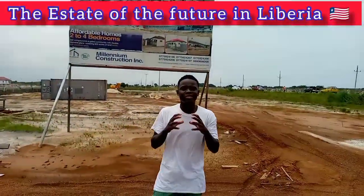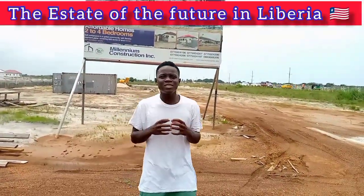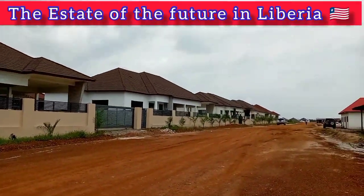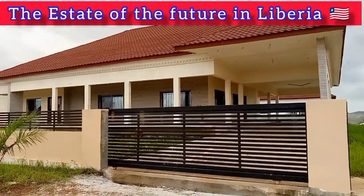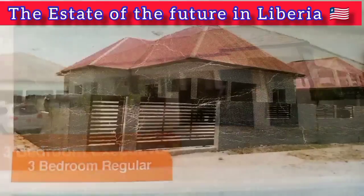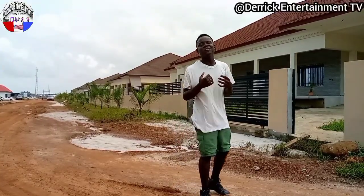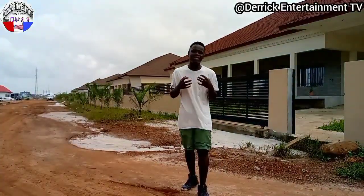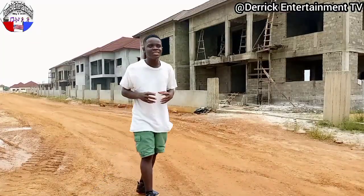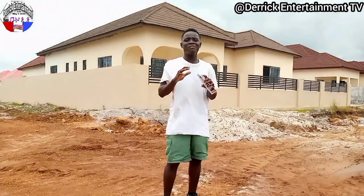Hi guys, for the first time ever, I want to show you the estate of the future in La Pro. This estate is called the Menino Construction Incorporation. It is going to get there around the highway opposite Edward Dienkete de Barri. The estate is so amazing, they have so many people. So follow me in the video. The estate is about 50 places. They got the Ghanaian, the library, and the American staff all in one estate. The estate has seven different classes of course.